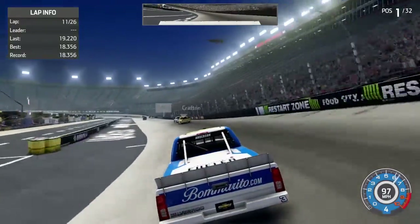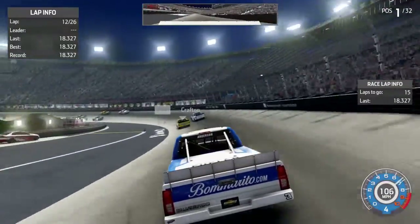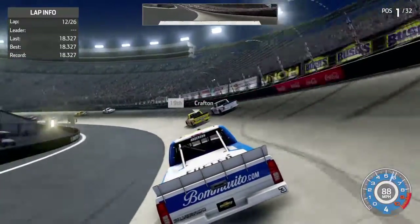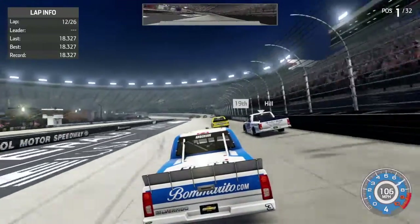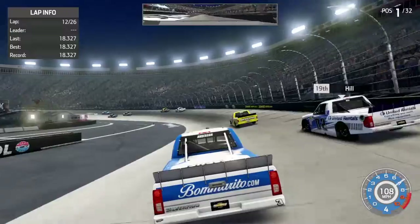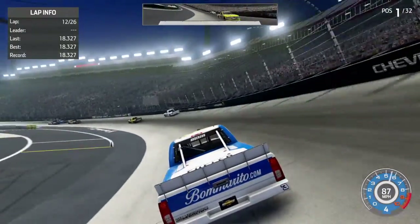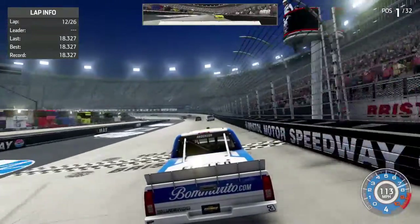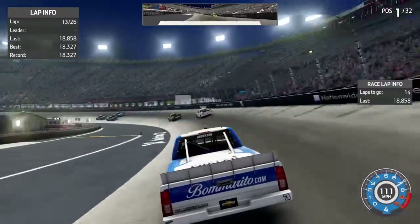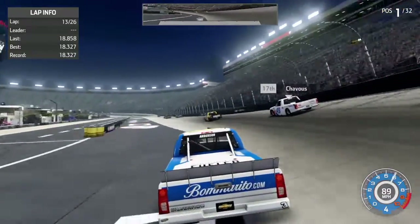This is the only thing about 28-degree Bristol. I really missed the old 36-degree banking. That banking was steep. Even 30-degree Bristol is better than this. It just feels so weird running the current configuration.